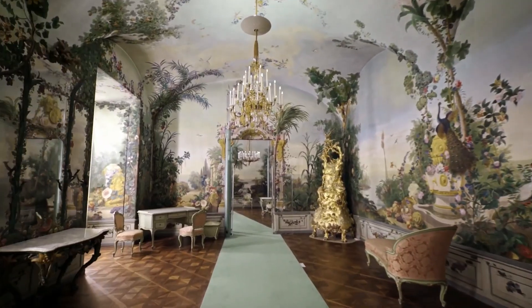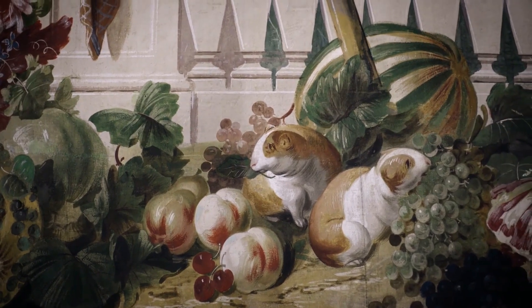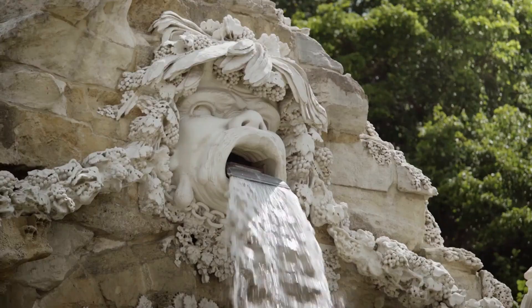The palace is surrounded by beautiful gardens, fountains, and statues. Don't miss the opportunity to visit the Tiergarten Schoenbrunn, the oldest zoo in the world.